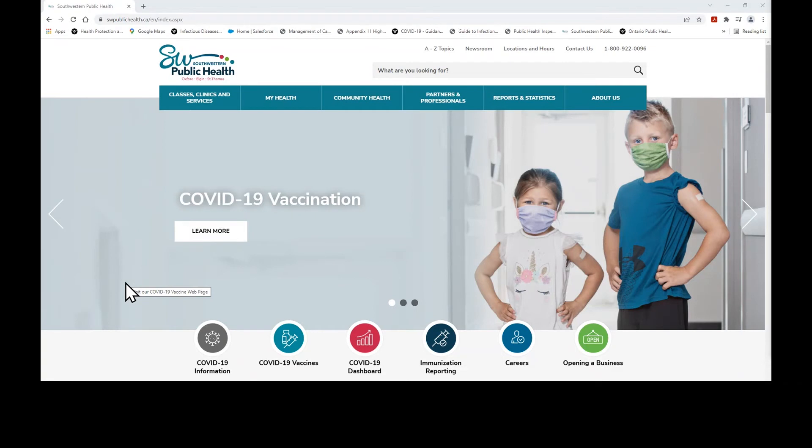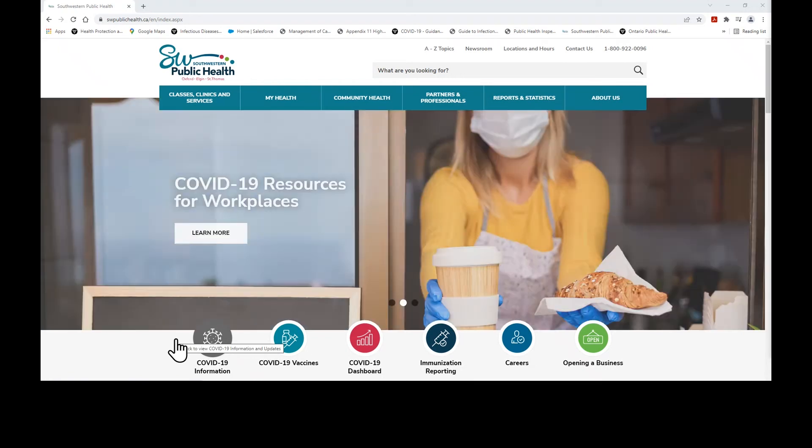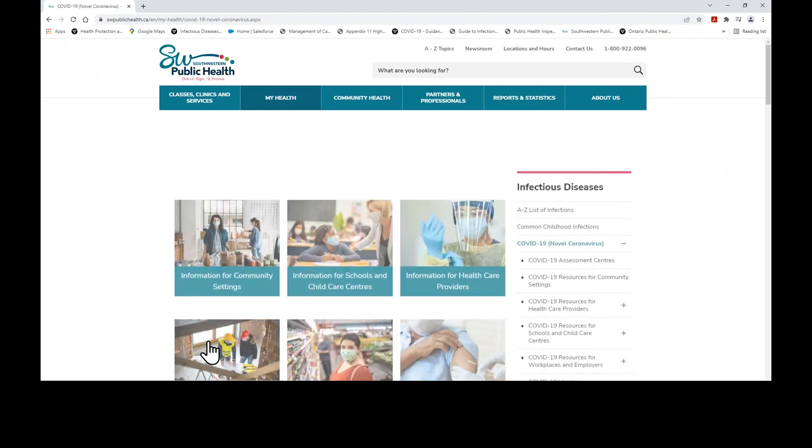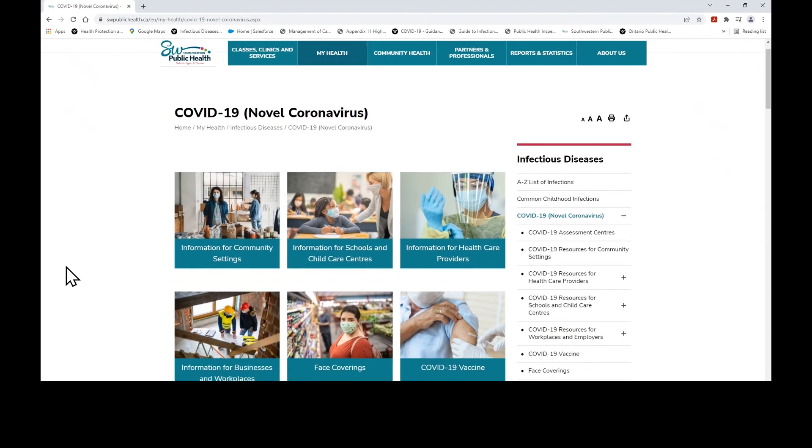When you first get to the main page of swpublichealth.ca, you will see a banner and a variety of icons located below it. You can access Southwestern Public Health's COVID-19 workplace page through the 'Learn More' button located here or through the 'COVID-19 Information' button here. If you click that button, it will bring you to a page with six pictures with topics related to COVID-19. We are going to click on the 'Information for Businesses and Workplaces' button for the purpose of this video.